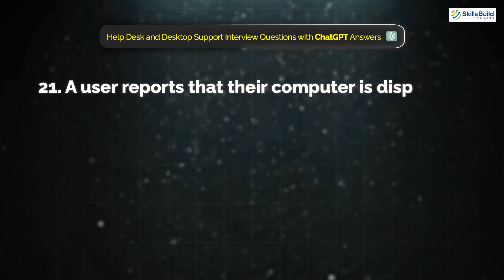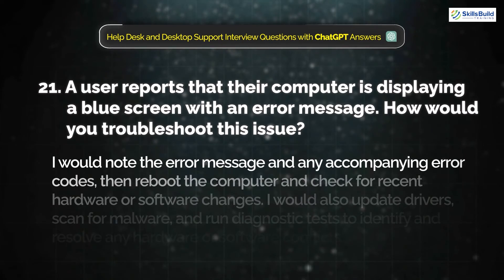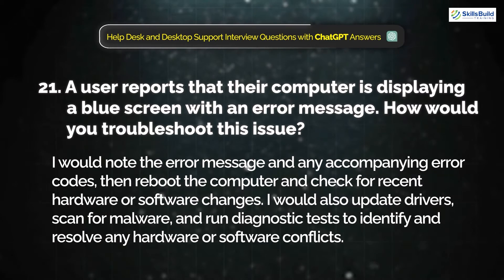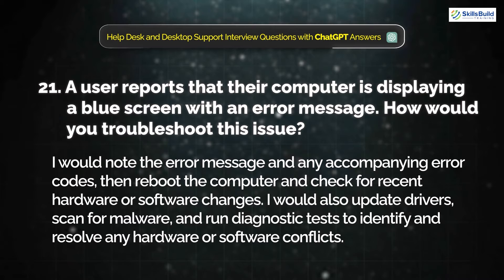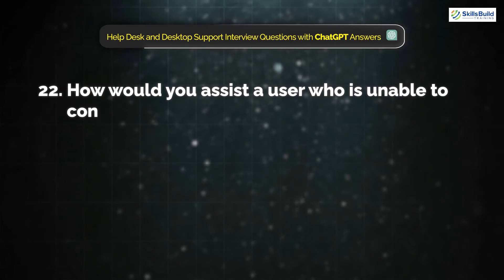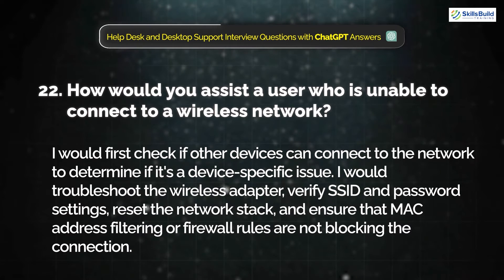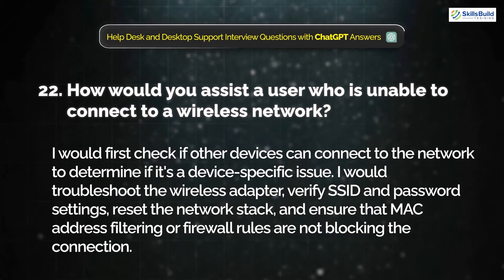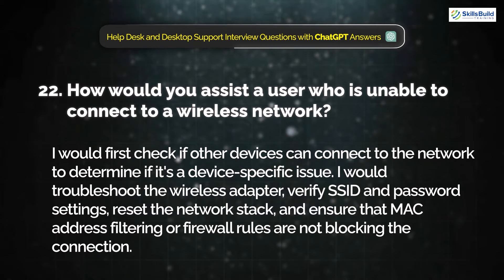Question 21: A user reports that their computer is displaying a blue screen with an error message. How would you troubleshoot this issue? I would note the error message and any accompanying error codes, then reboot the computer and check for recent hardware or software changes. I would also update drivers, scan for malware, and run diagnostic tests to identify and resolve any hardware or software conflicts. Question 22: How would you assist a user who is unable to connect to a wireless network? I would first check if other devices can connect to the network to determine if it's a device-specific issue, then troubleshoot the wireless adapter, verify SSID and password settings, reset the network stack, and ensure that MAC address filtering or firewall rules are not blocking the connection.